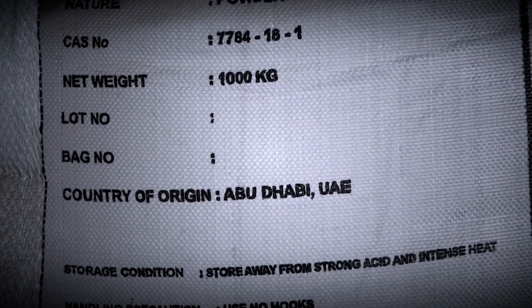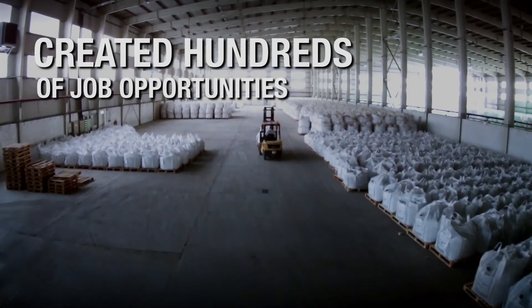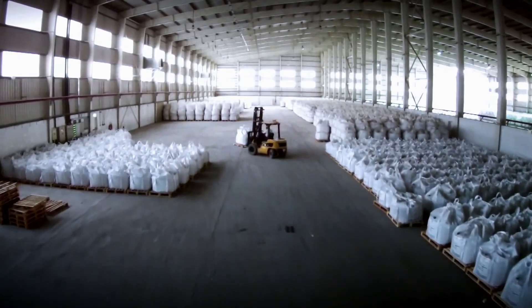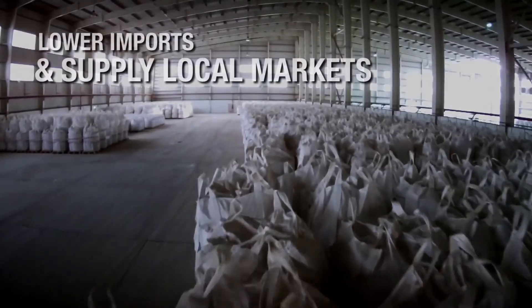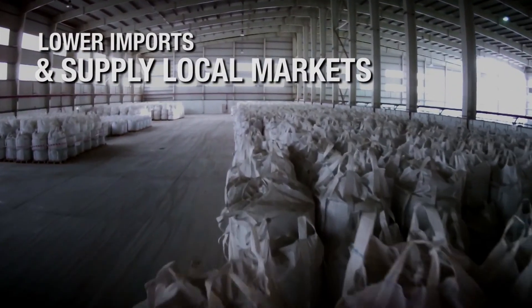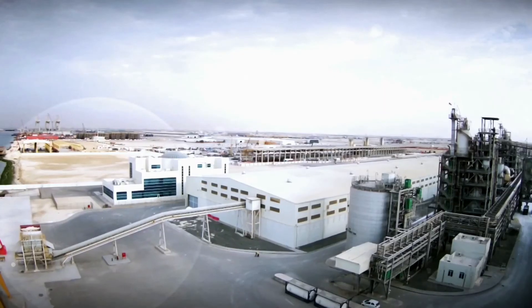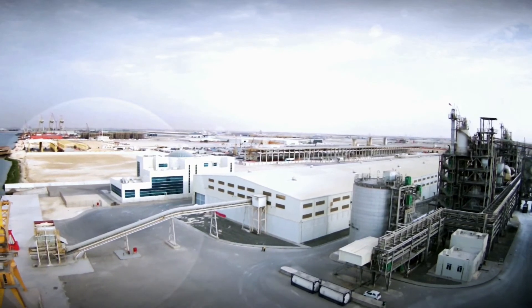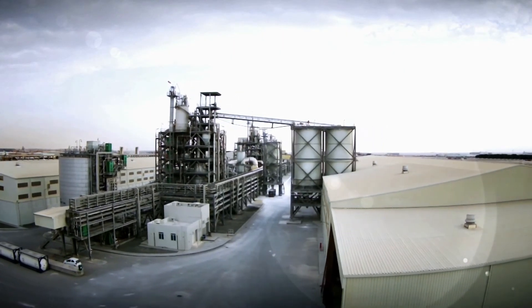Gulf Floor created hundreds of job opportunities. The products of Gulf Floor will help lower the imports of raw materials used for the production of aluminum, refrigerant gases, cement blocks, and chemical fertilizers, by being able to supply the local market with most of its demands for those products, which will help achieve independence, reduce imports, and increase exports.